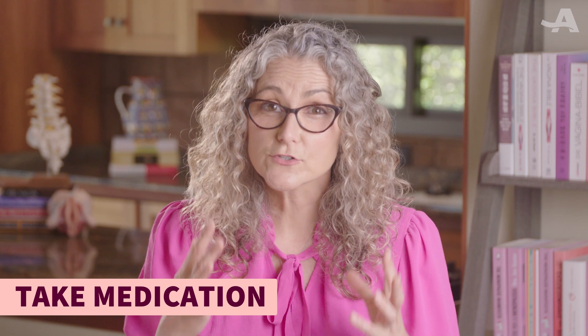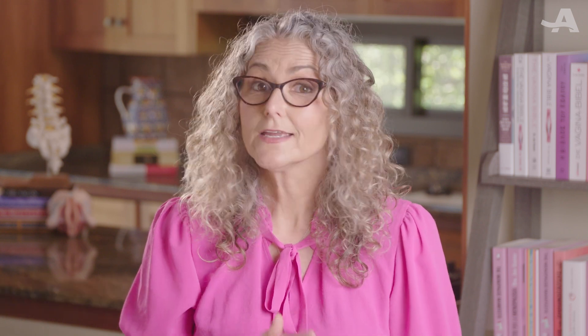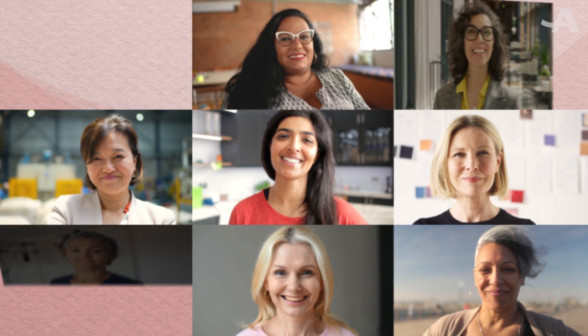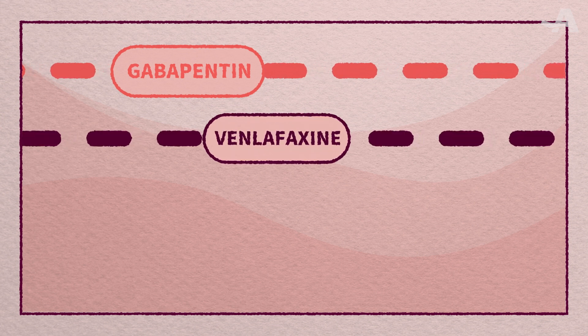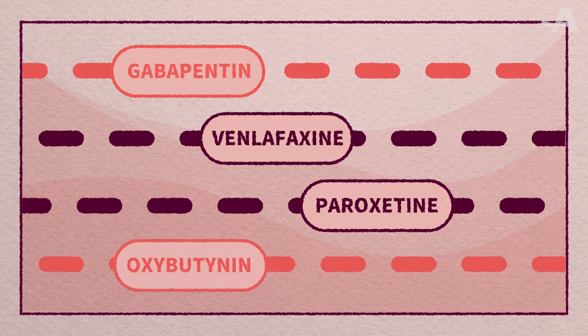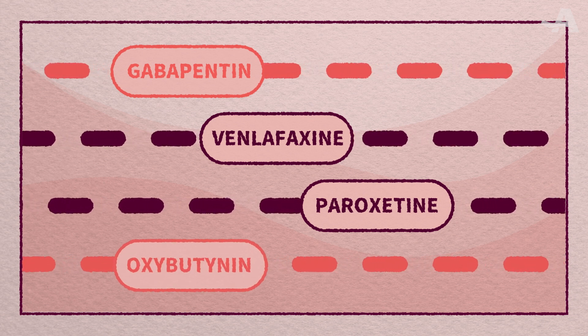If you're suffering, there are prescription medications that will help reduce hot flashes, including hormone therapy. The gold standard is estrogen. But if you have a uterus, you also need progesterone or a progesterone-like medication. This is an option for women younger than 60 or within 10 years of menopause onset. Not everyone can or wants to take estrogen. Other options include nerve pain medications like gabapentin, or antidepressants such as venlafaxine or paroxetine. And oxybutynin, which is also used to treat an overactive bladder, can also help hot flashes.